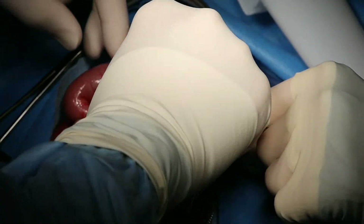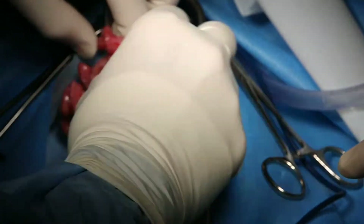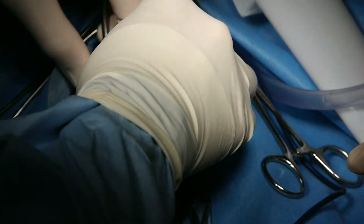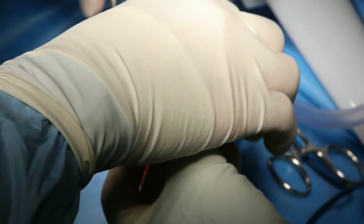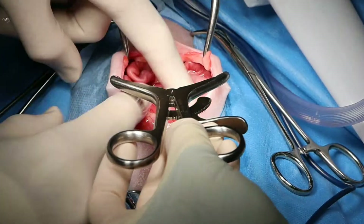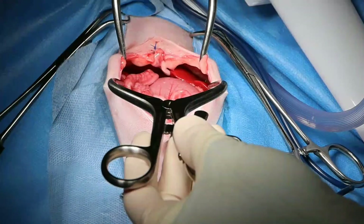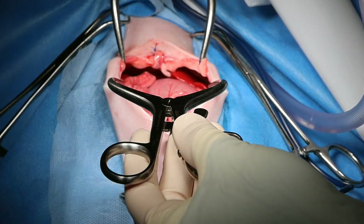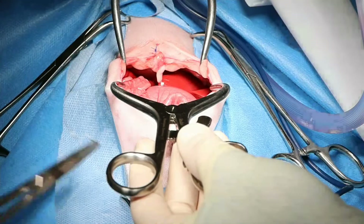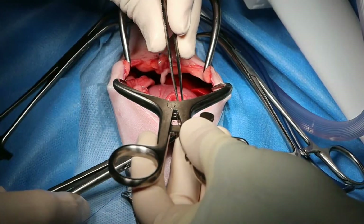Everything looks pretty good. The big question is going to be: can we close this abdomen? The colon being full of gas is not helping either. We are not putting in a chest drain because we did not go into the chest cavity — it was confirmed as a peritoneal pericardial diaphragmatic hernia.